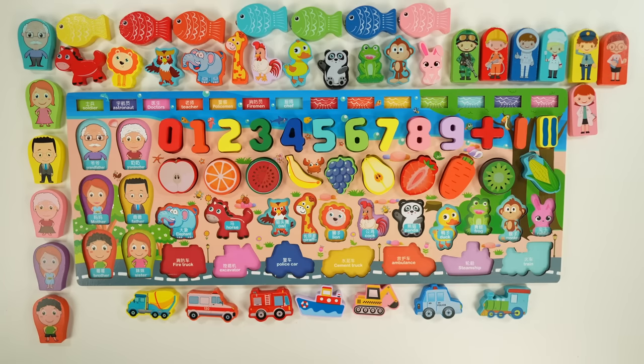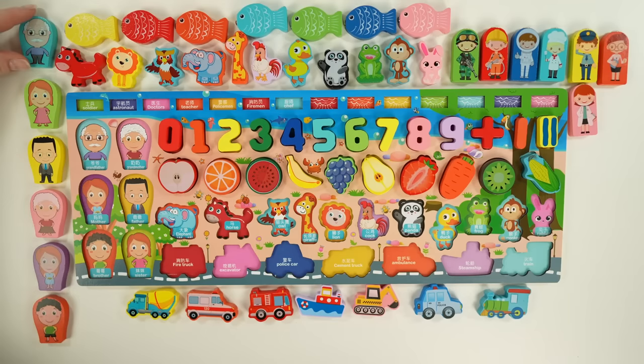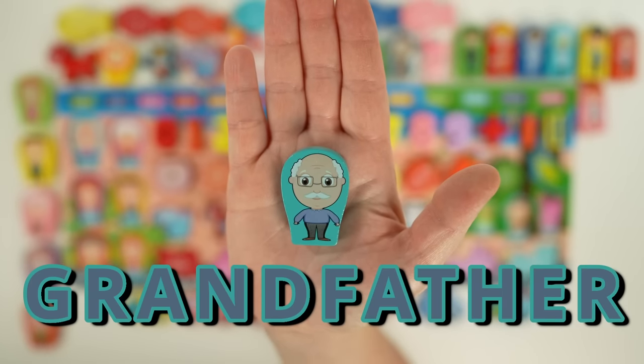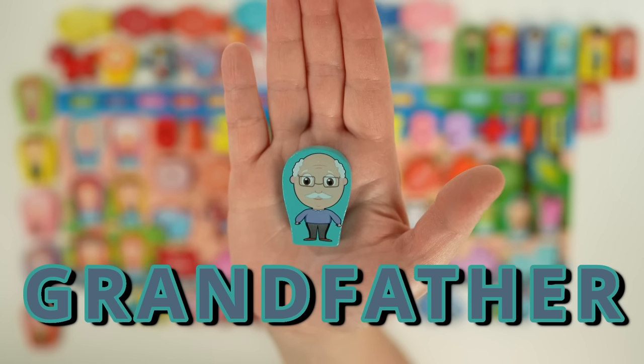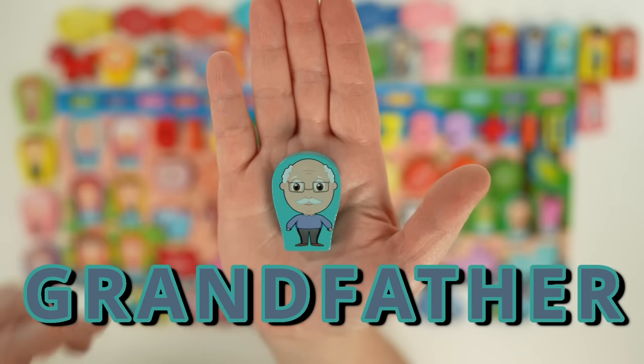Next let's go over different family members. Our first family member is a grandfather. Maybe you call your grandfather something else like grandpa or pop pop. Here's our grandfather — he has glasses, is bald, has a mustache and a blue shirt. Does your grandfather wear glasses? Mine does.